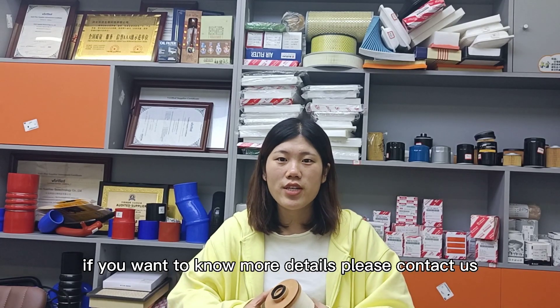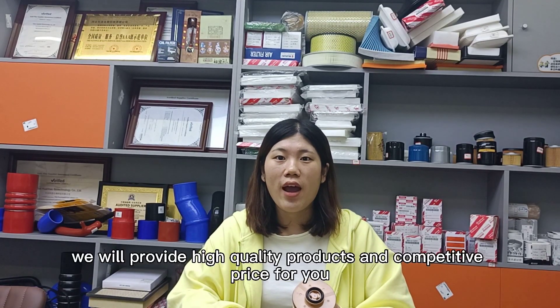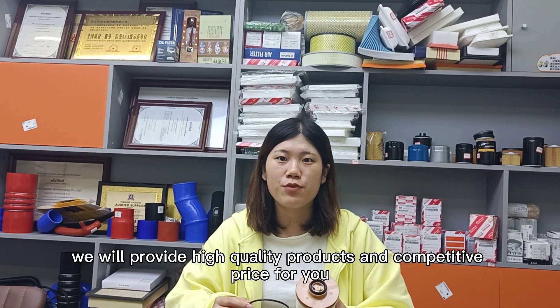If you want to know more details, please contact us. We will provide high quality products and a competitive price for you.